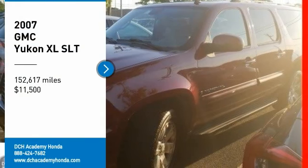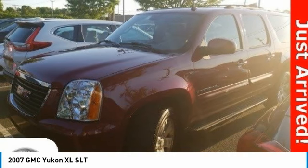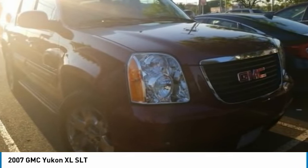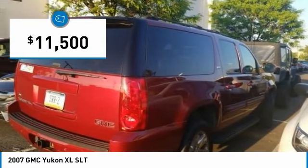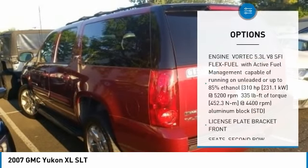Make a great choice today with the 2007 GMC Yukon XL. The GMC Yukon XL is a great choice for families who need a full-size SUV with maximum seating. The looks don't hurt either, and it is priced below $15,000. Here are some of this vehicle's great options.